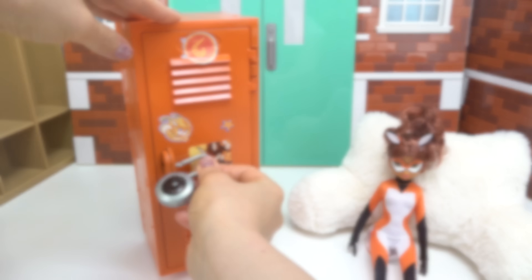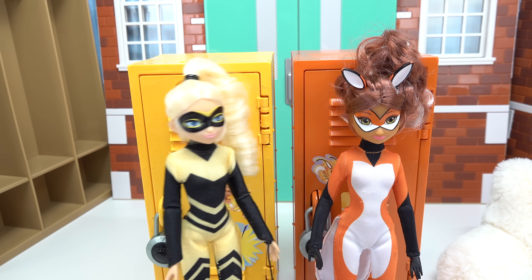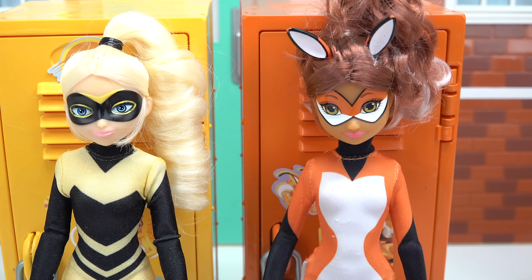Last thing is the lock. Chloe, what do you think about your locker? Utterly ridiculous. I thought I was going to be next to Cat Noir. Well, get used to it — you're next to me now.